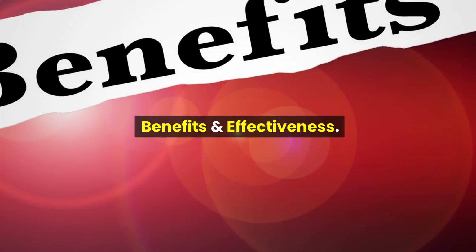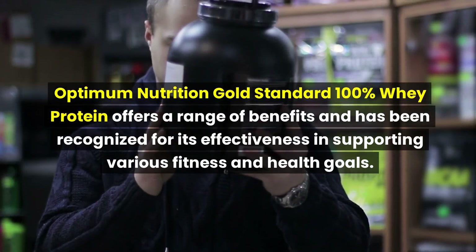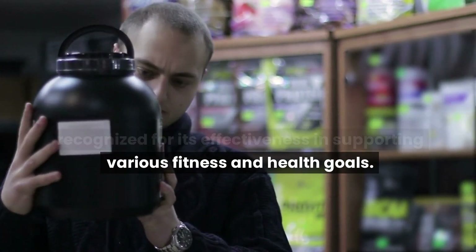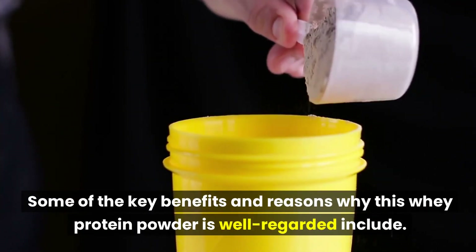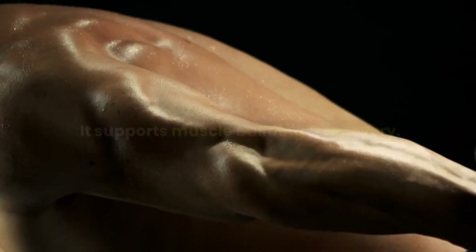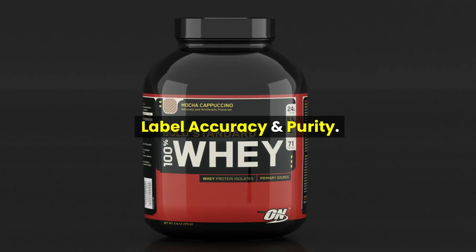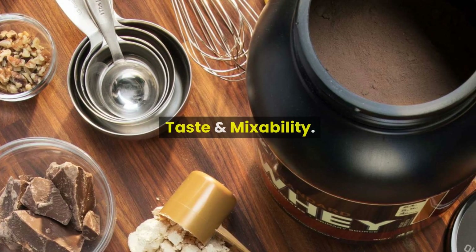Optimum Nutrition Gold Standard Whey Protein offers a range of benefits and has been recognized for its effectiveness in supporting various fitness and health goals. Key benefits include being a high-quality protein source that supports muscle building and recovery, a balanced macronutrient profile, label accuracy and purity, and excellent flavor variety and mixability.